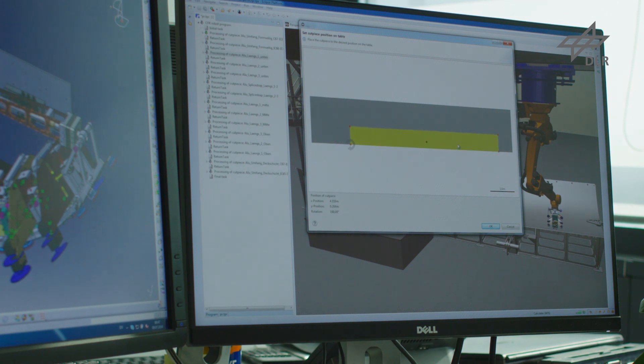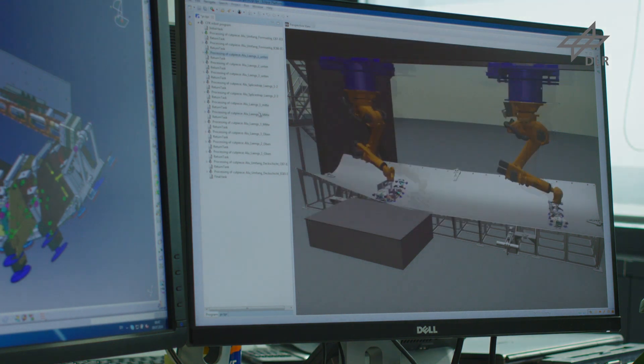A collision-free path for the robots is created in a simulated test environment. The automated generation of all programs allows a fast preparation of the layup and an easy adaption to new part geometries.